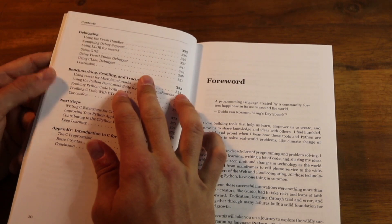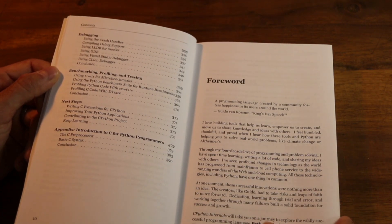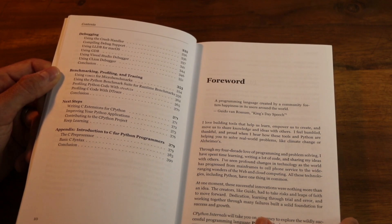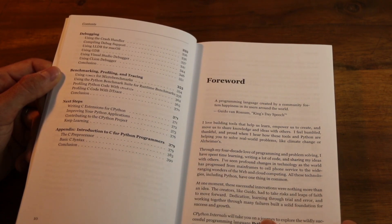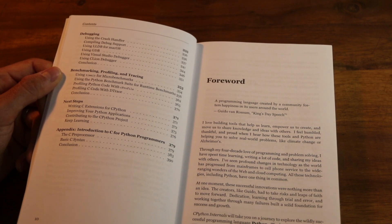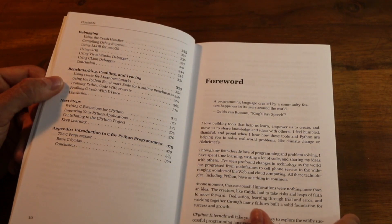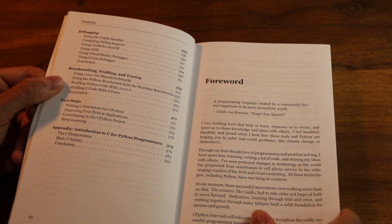There's a chapter on how to debug C and Python code and ways you would debug CPython — which, if you get involved in bigger Python projects, you might end up needing. Then benchmarking, profiling, and tracing: if you make customizations or changes to Python, or want to benchmark and profile your own code running on CPython, there are all the utilities and tools you'd need. And finally, if you want to contribute to the Python project itself, we cover how you would go about doing that.